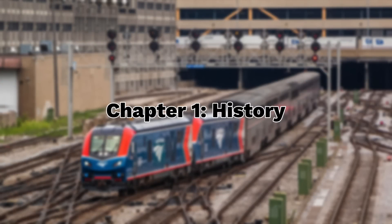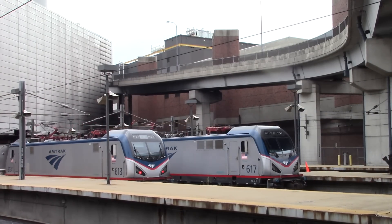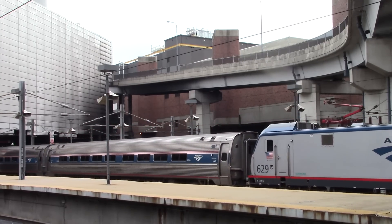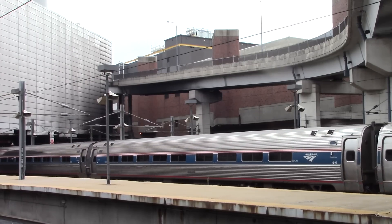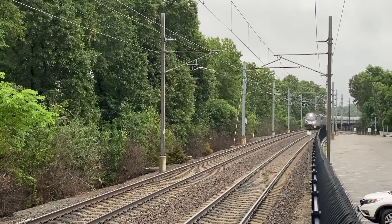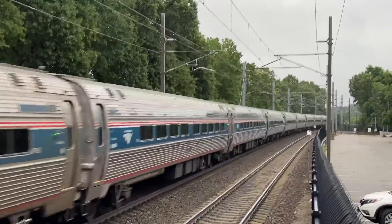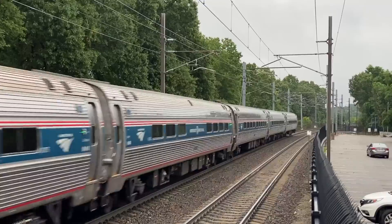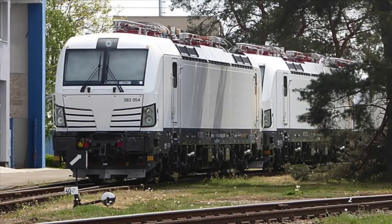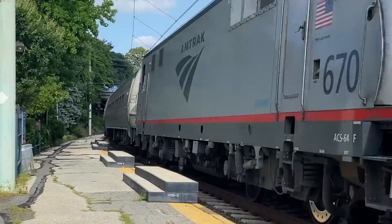Chapter 1: History. Surprisingly, this story doesn't begin with the Siemens Charger, but rather the Siemens City Sprinter locomotive. In the late 2000s, Amtrak's electrified Northeast Corridor Line was in need of a new locomotive as the 30-year-old AEM-7 engines were at the end of their useful service lives. Unfortunately, at the time, most locomotive manufacturers in the United States were more focused on building freight locomotives than passenger ones, so Amtrak had to find someone else. Much like when looking for the AEM-7s in the 1970s, they turned to Europe for fitting locomotive designs, discovering the German Eurosprinter and Vectron electric locomotives designed and built by Siemens Mobility.